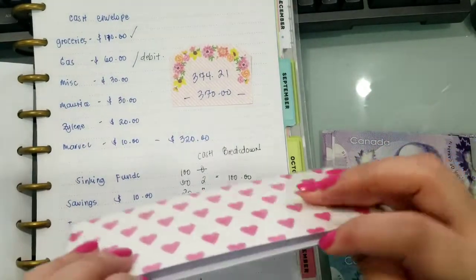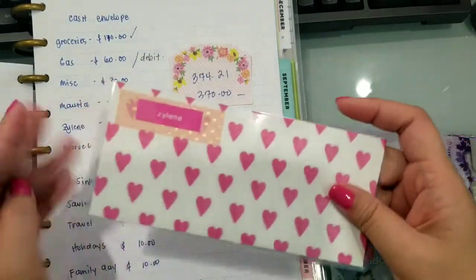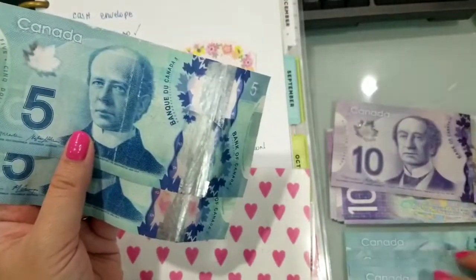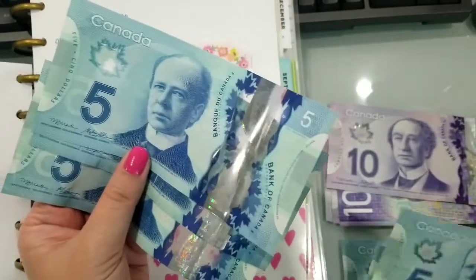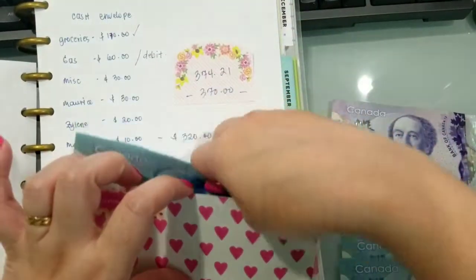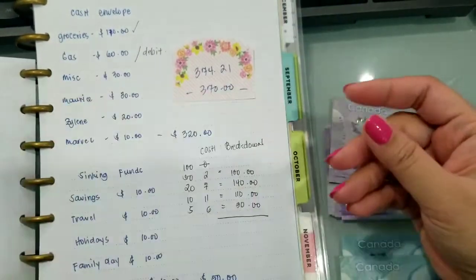Yung sa akin naman is only $20. $20 para sa akin. I like getting change, kasi bumibili lang ako ng coffee ko palagi. So gusto ko tikpa $5 yung sa akin. Ayan, yung para sa budget ko.